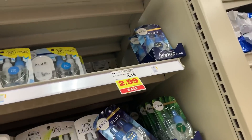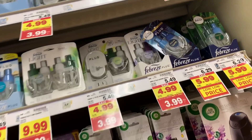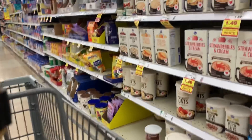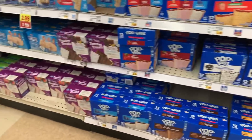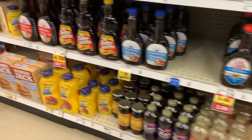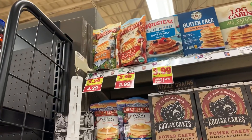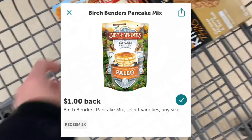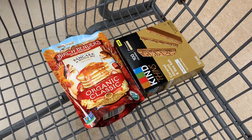Kroger was generous enough to give us a digital coupon for a free Febreze oil warmer, but my store is out — go ahead and clip that coupon if you have Kroger and hopefully your store has stock. Next item: we're going to grab some really cheap organic pancake mix. The Birch Benders pancake mix is part of the mega sale, so it's going to ring up for $2.99. I'm going to submit to Ibotta for a $1 rebate, and Kroger cashback is going to give me a dollar — bringing that down to just 99 cents.